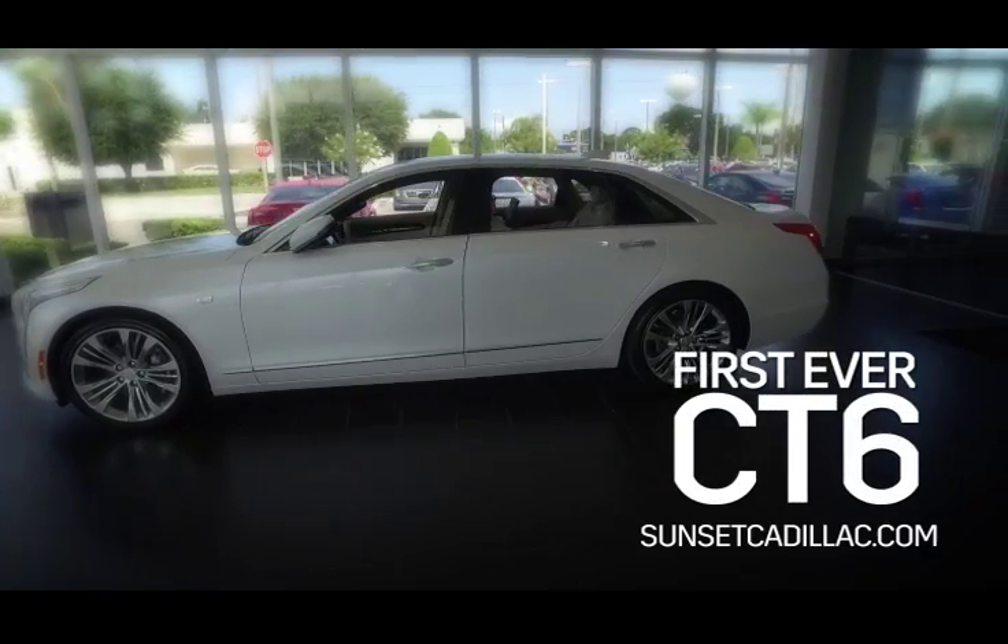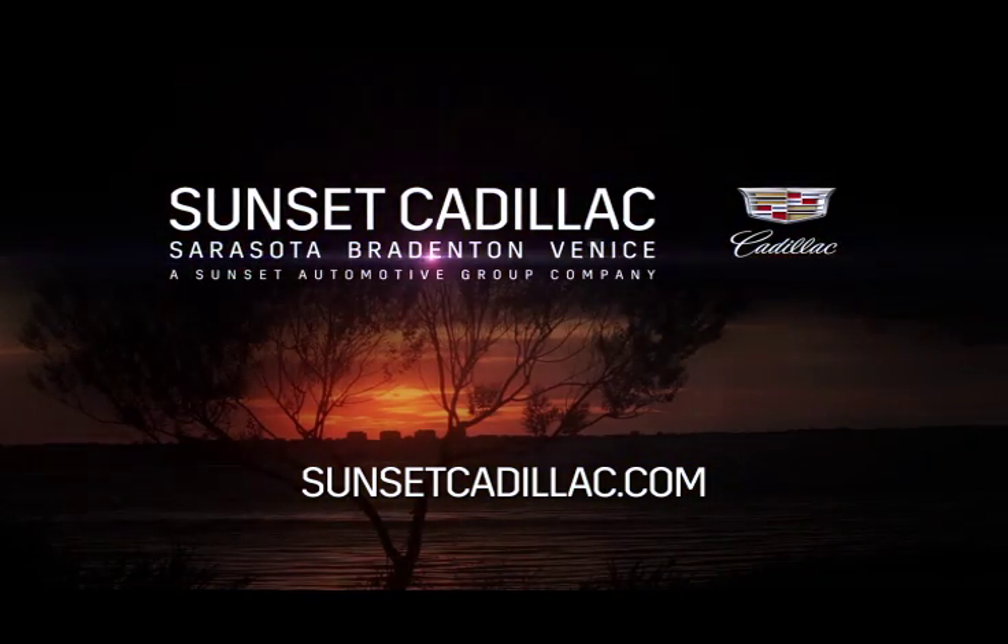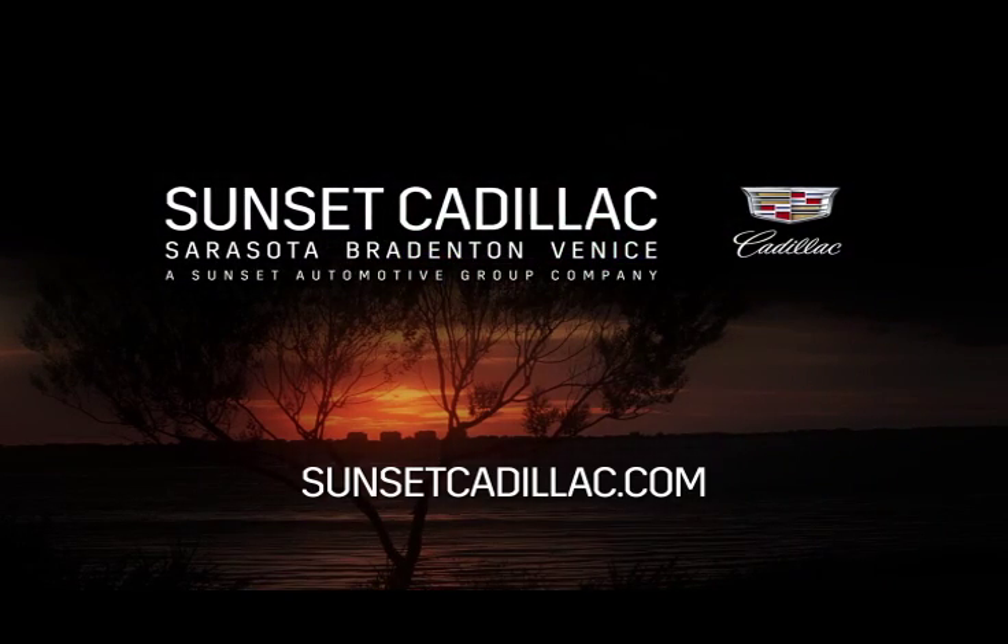Experience the first ever Cadillac CT6 today, only at Sunset Cadillac — Sarasota, Bradenton, Venice.